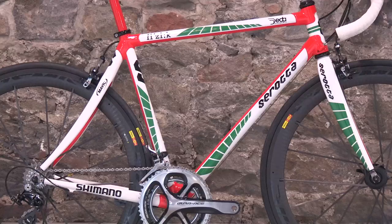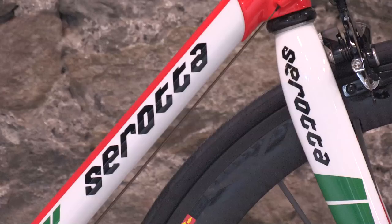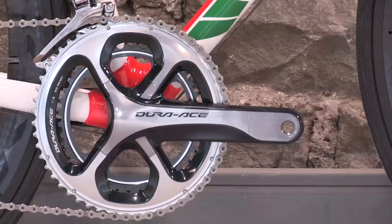The paint job is a great modern twist on the original 7-Eleven, with the iconic colour combination of white, green and red. It pays homage to the original perfectly, but all that's missing is a decal saying Huffy.